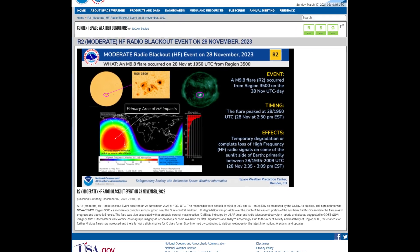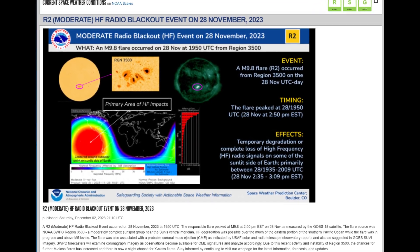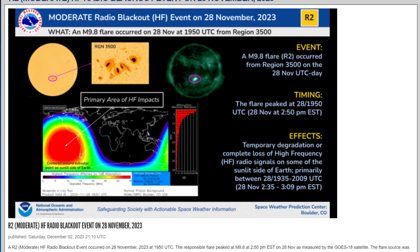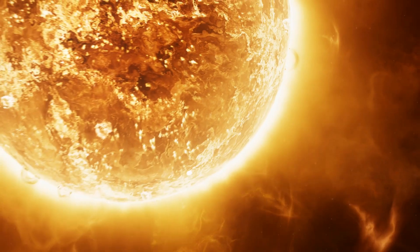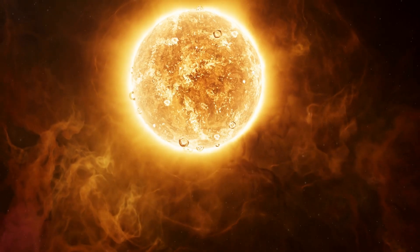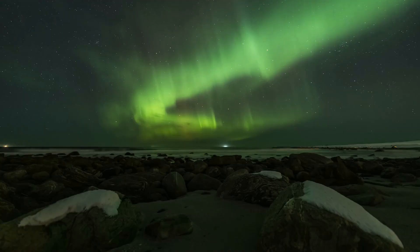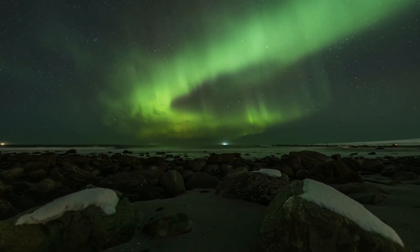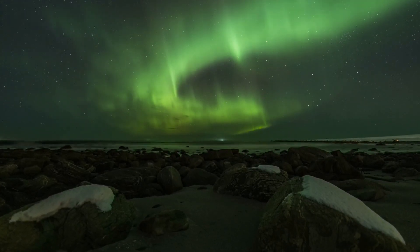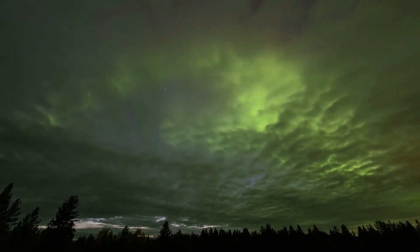Let's focus on the ongoing geomagnetic storm watch issued by NOAA's Space Weather Prediction Center, the authoritative source for space weather alerts and forecasts. As per NOAA's assessment, the coronal mass ejection that occurred on September 15, 2023, carries the potential to escalate to a G2 moderate level. This suggests the likelihood of witnessing aurora lights, or northern lights, in certain parts of the U.S. and other global regions. These captivating light displays result from the interaction between charged particles from the sun and Earth's atmosphere, casting vibrant hues across the sky.